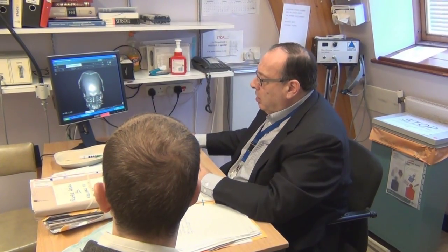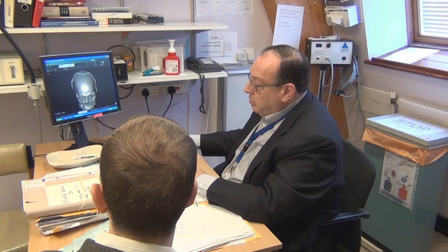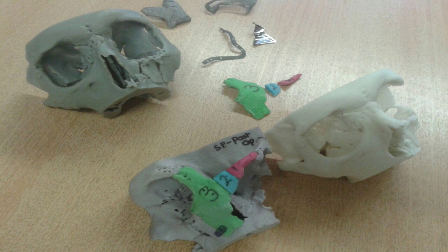The result was that his cheekbone was too far out and his eye was sunk in. We had to try to put everything back together where they should have been. The problem was that it was a very complicated fracture — all the bones had knitted together, but in the wrong place. We had to work out a way to split them and make guides for how we would cut the bone exactly as we wanted, making the bones symmetrical.